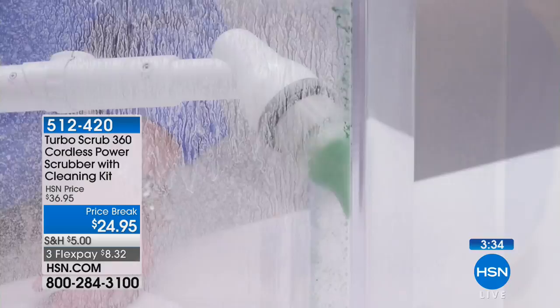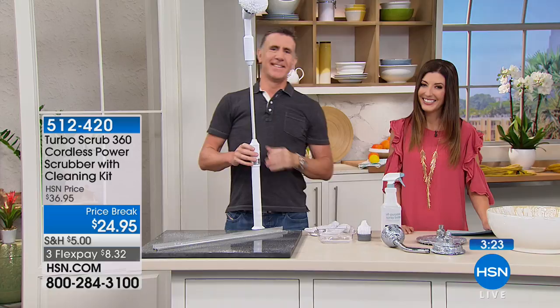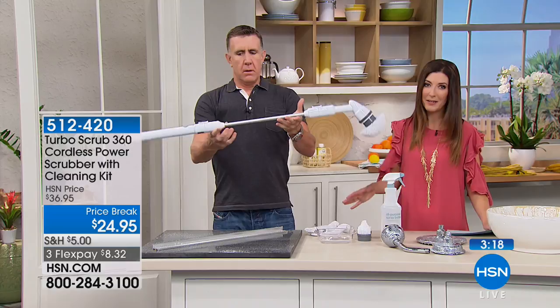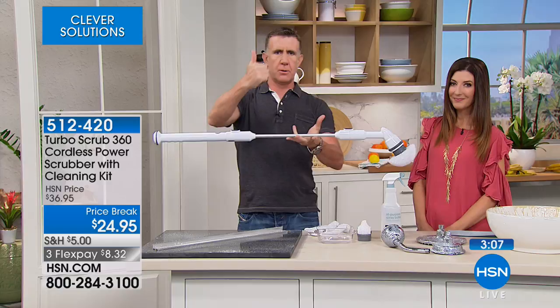Thanks for your call, Jody — so glad you're enjoying it! She's taking care of the whole family — messes in the kitchen, messes in the bathroom. Anytime a customer calls me up and calls me 'darling,' I know I've done my job. This is a great tool. She said her shower was as black as the ace of spades and she's cleaning up all the soap scum and build-up.